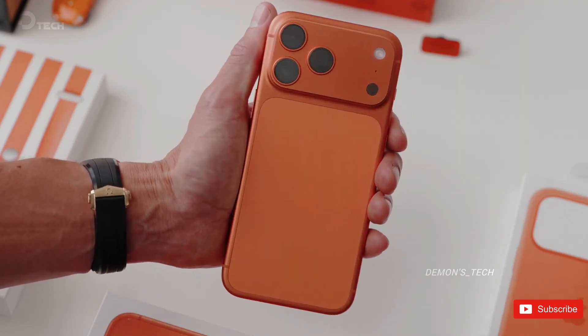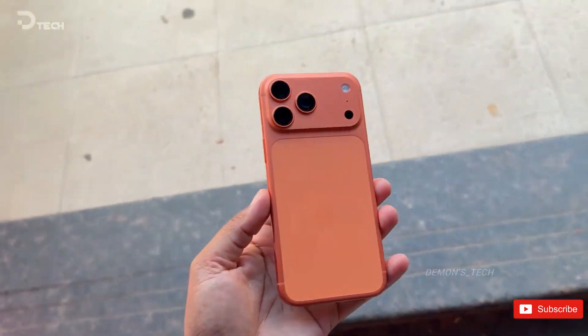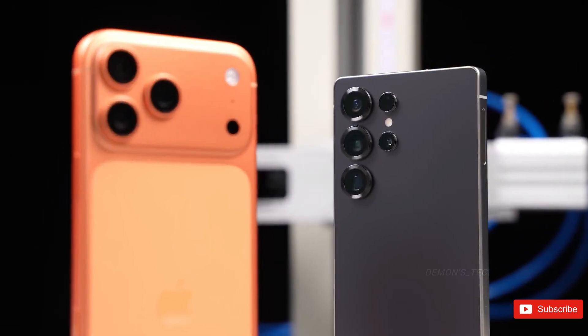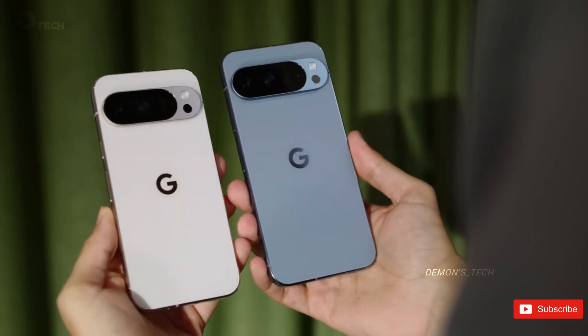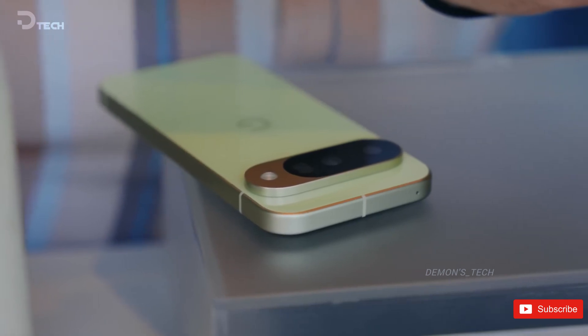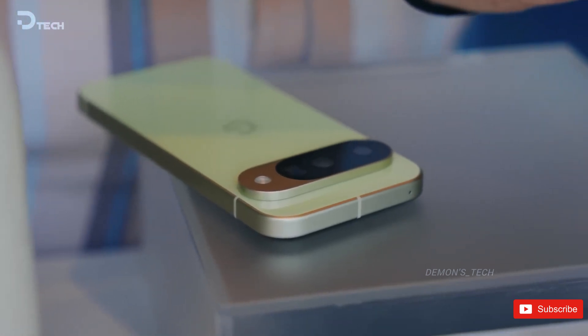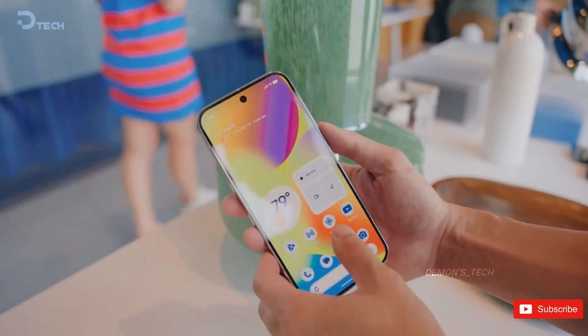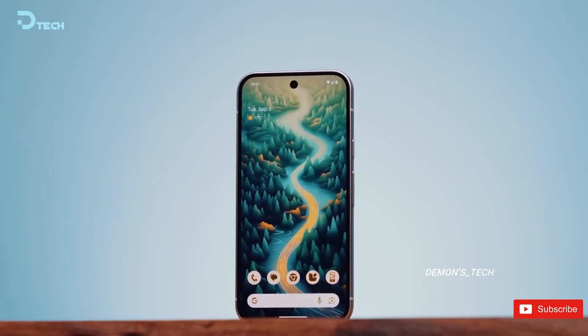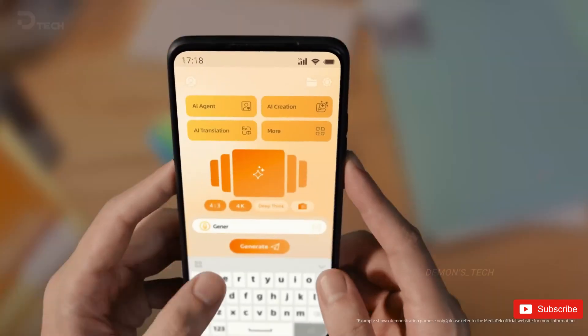Sticking with the same design also has practical perks. Phones become more repairable, more sustainable, and easier to maintain over the years. The Pixel 10, for example, uses 32% recycled materials and 100% recycled aluminum for the chassis. Combine that with improved water and dust resistance, and you've got a phone built to last — saving the planet a little, and saving you from constantly upgrading.